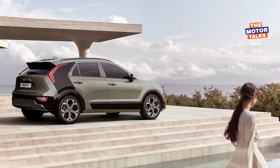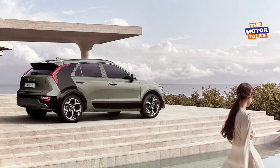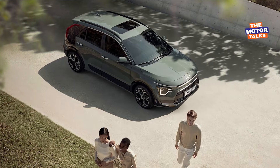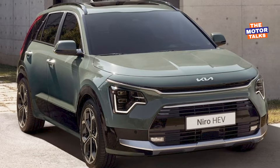The rear profile is also updated with new body elements and attractive new tail lamps. Overall, the new exterior is much more appealing than the previous model, helping it to make its own distinct road presence.